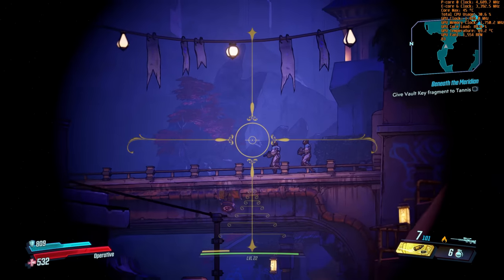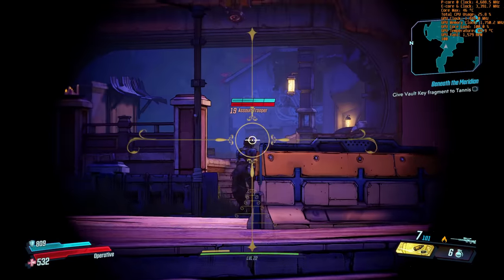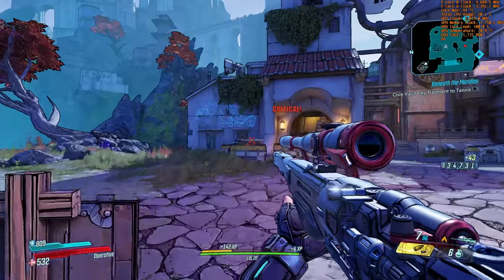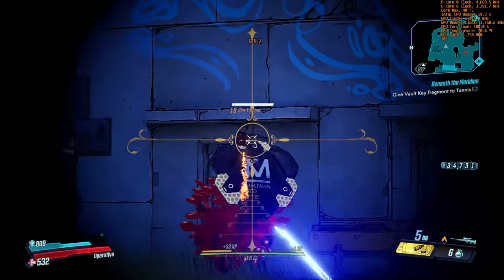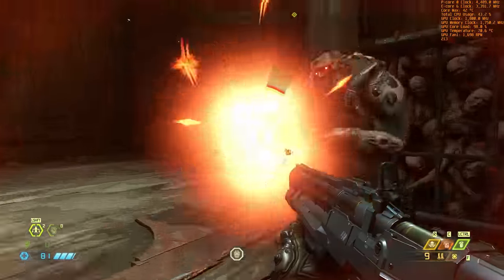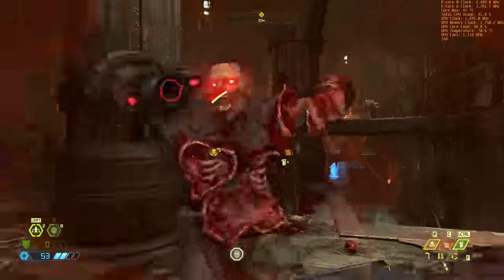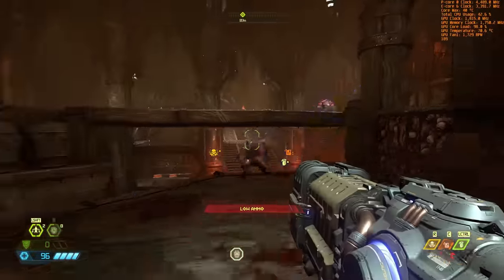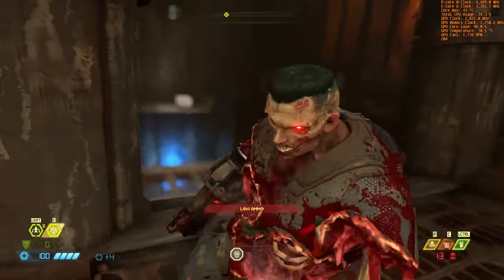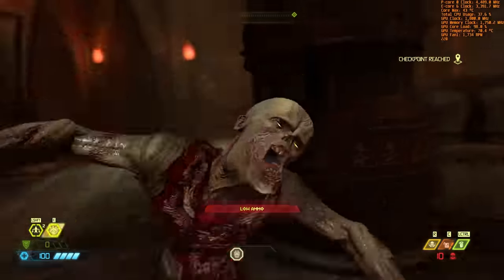Gaming performance was on point. Running at 1440p and ultra settings, Borderlands 3 gives us an average of 95 frames per second, with 1% and 0.1% lows at 45 and 40 fps respectively. Doom Eternal gives our best results — even at 1440p and the nightmare quality preset, we see an average of 197 fps, a 1% low of 132, and a 0.1% low of 111. What better way to use this sparkling white gaming PC than fragging demons at nearly 200 frames per second?